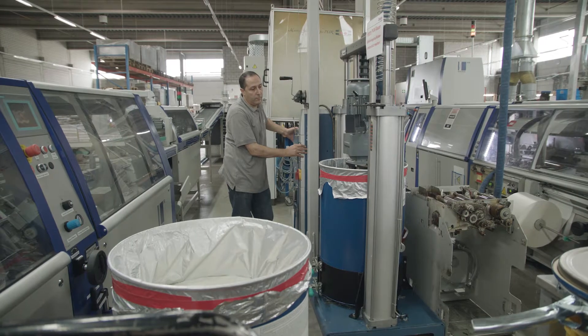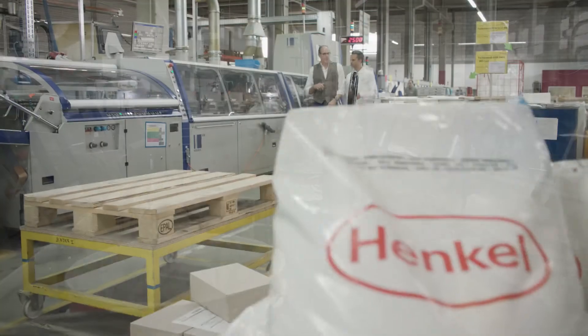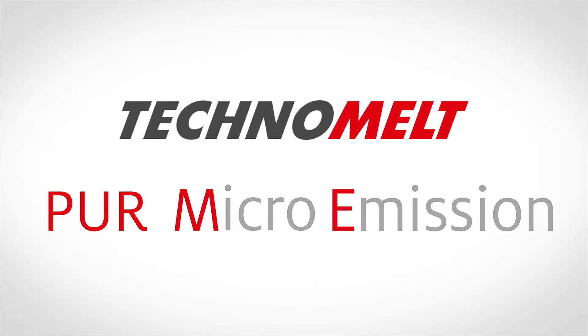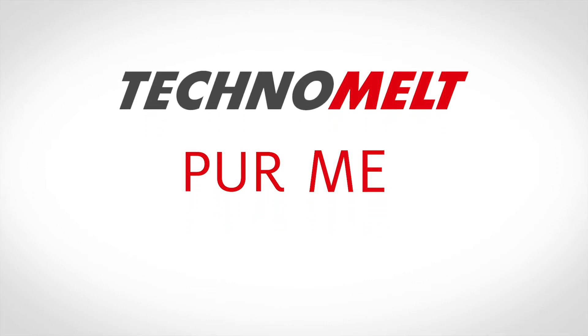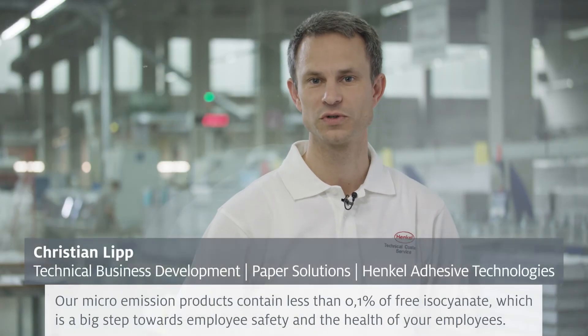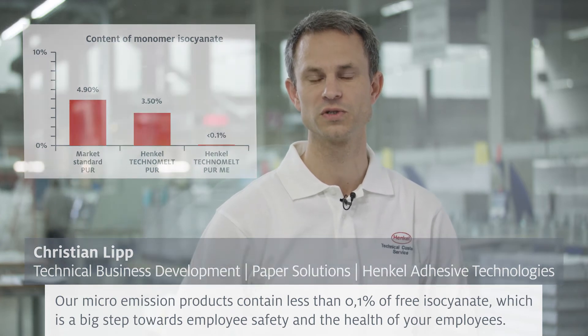In line with its sustainability policy and its aim to improve occupational health and safety and protect the environment whenever it can, Henkel accepted the challenge and launched Technomelt PUR microemission. Compared to the market standard and the traditional Henkel PUR hot melts, the microemission products have less monomer isocyanate and are not labeled as hazardous material. Our microemission products have less than 0.1% free isocyanate. This is a great step for the health and health care of your employees.